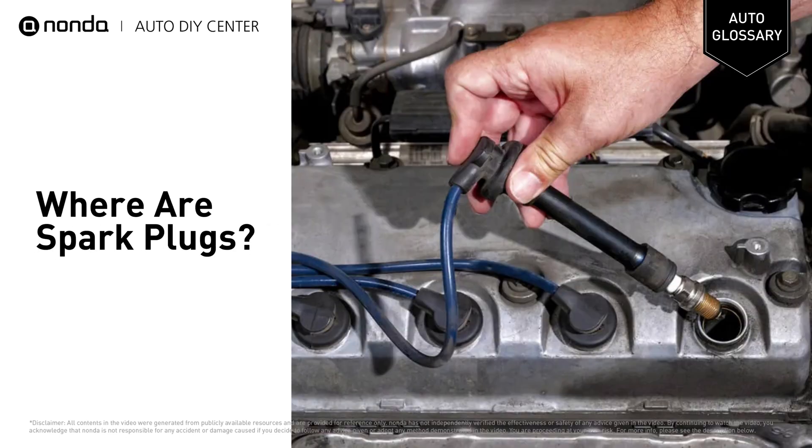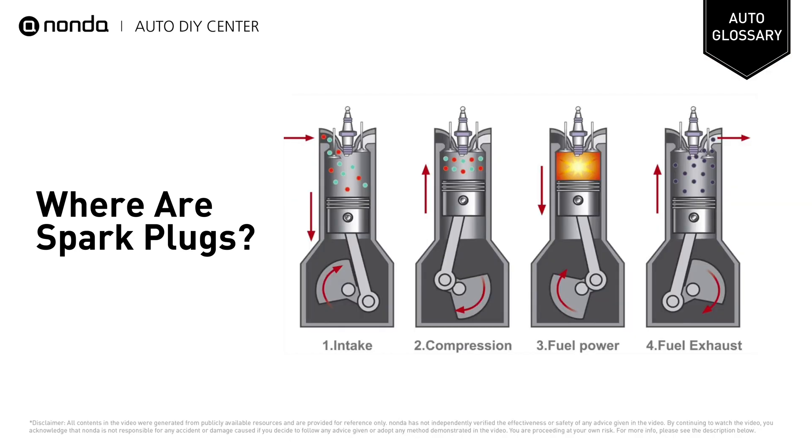The spark plugs are typically located at the top of the cylinder head. The piston moves down the cylinder where it takes in a combination of air and fuel. Next, the piston travels back up to the spark plug, compressing the mixture.